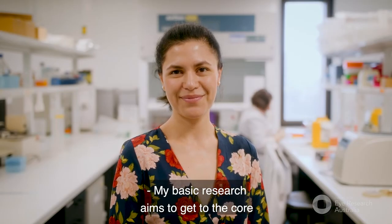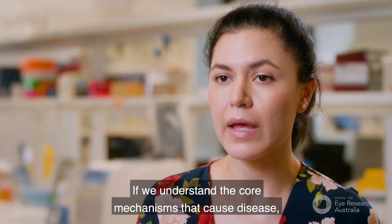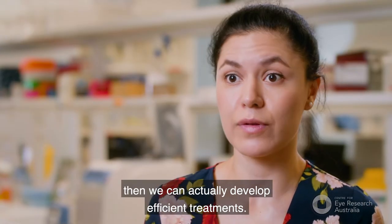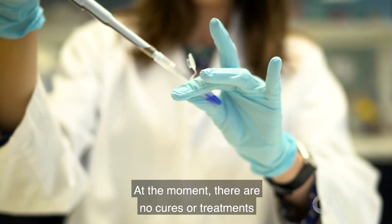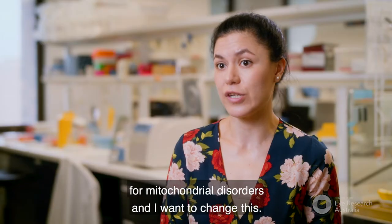My basic research aims to get to the core of diseases caused by mitochondrial genetic defects. If we understand the core mechanisms that cause disease, then we can actually develop efficient treatments. At the moment, there are no cures or treatments for mitochondrial disorders, and I want to change this.